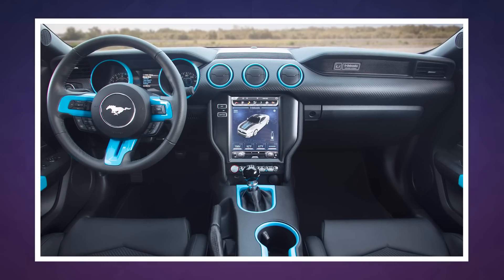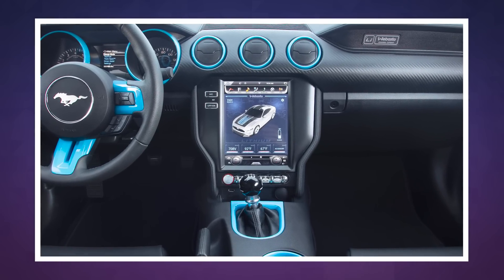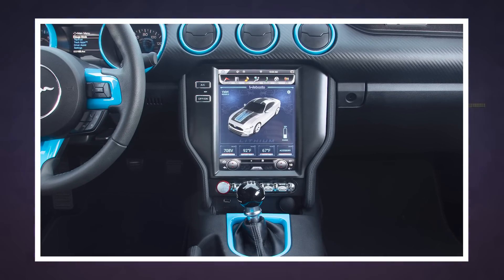The Mustang Lithium has a 10.4-inch touchscreen onboard that offers control over its performance output, and it can change torque settings from valet all the way up to beast.